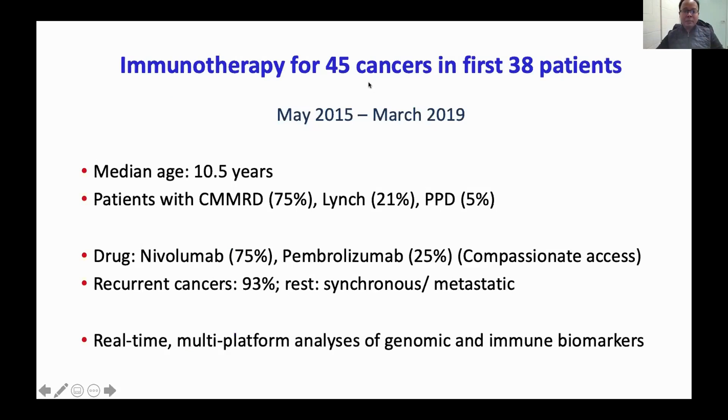We started treating patients with immunotherapy who had failed chemotherapy and radiation. Today I will be talking about the first 45 cancers treated in the first 38 patients over the last five years. The patients were relatively young, as most are children. The majority had CMMRD, but there were also conditions known as Lynch syndrome and PPD. The drug used was anti-PD-1 — either nivolumab or pembrolizumab, depending on availability. Dr. Buffet and Dr. Taburi used their advocacy to get compassionate access for patients worldwide, including those in developing countries, because these are expensive drugs. Most cancers had failed standard treatment, and some had spread to other parts of the body.